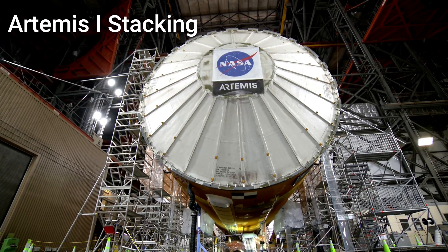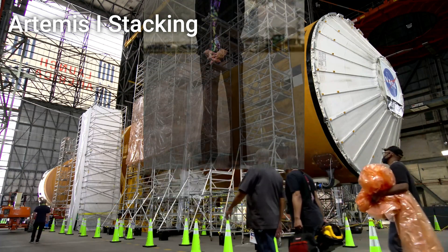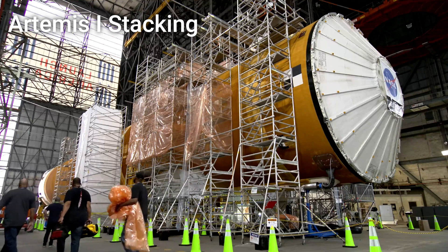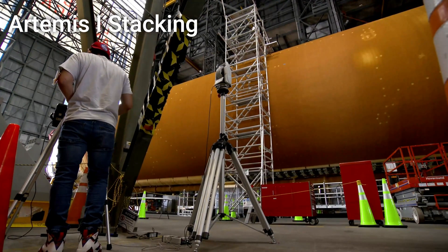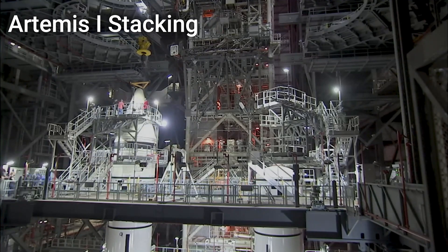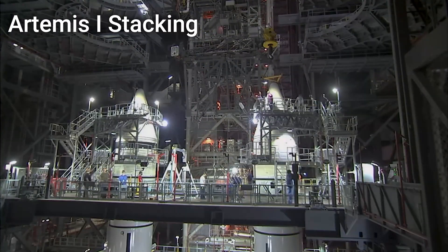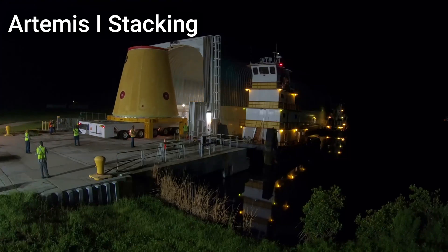On May 25th, NASA's Associate Administrator for Human Exploration and Operations, Kathy Lueders, announced that the stacking of the Artemis I core stage onto the mobile launcher platform will occur next week, sometime between May 30th and June 5th. The core stage for Artemis I will be joining the two 5-segment solid rocket boosters already stacked onto the pad a few months prior. After this, the Launch Vehicle Stage Adapter, currently residing in the VAB with the core stage and SRBs, will then be stacked atop the rocket.